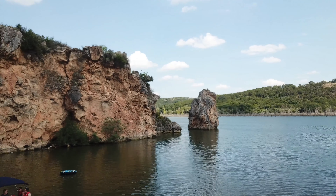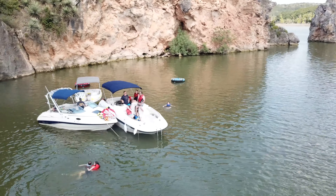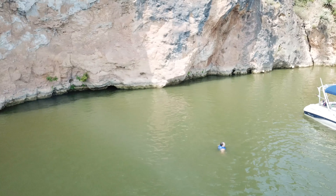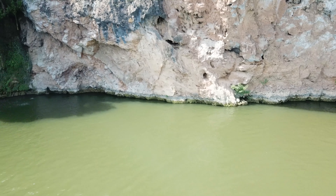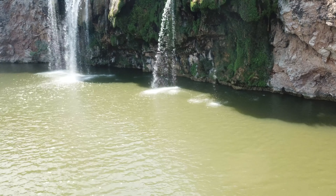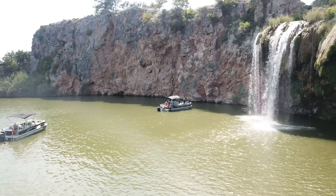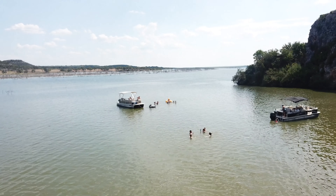Long story short, we had a lot of fun. If you decide to go to Lake Buchanan, definitely do not miss out on the waterfall. The sandbars were amazing. The ramp was a headache — I was lucky there were only three boats trying to launch at the time, but if there had been more boats we probably would have waited an hour.